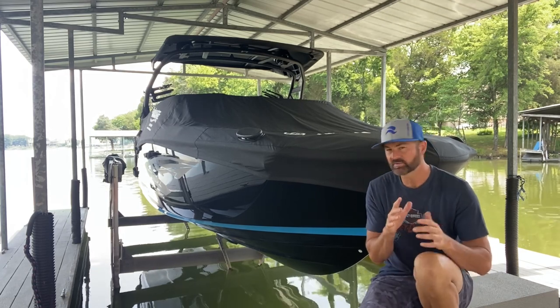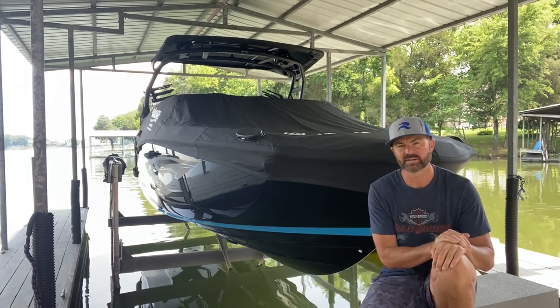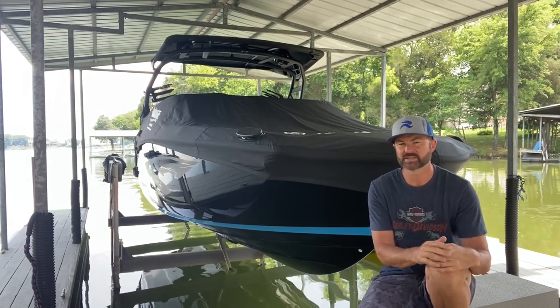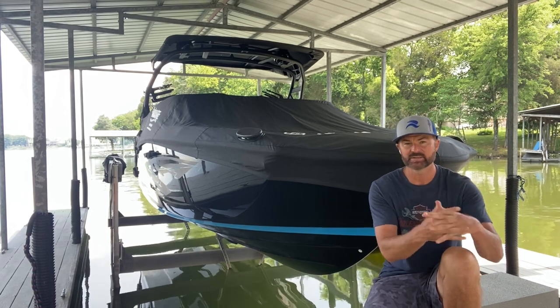Before I get into it, I want everyone to know that even though I'm a journalist, I purchased this boat. So what I tell you is based 100% on my feedback — not as a journalist, not paid by anybody — just my unbridled response on this boat.